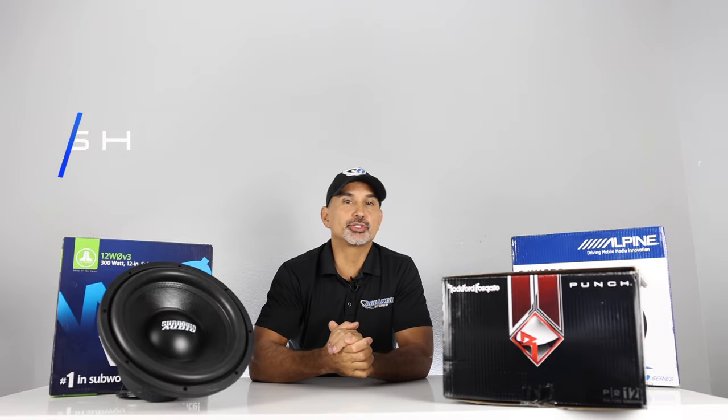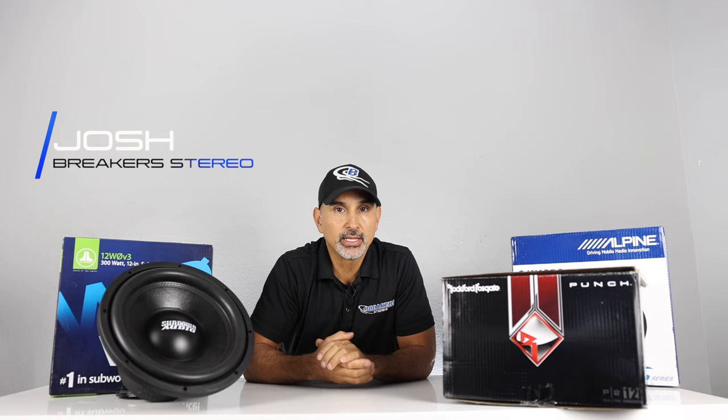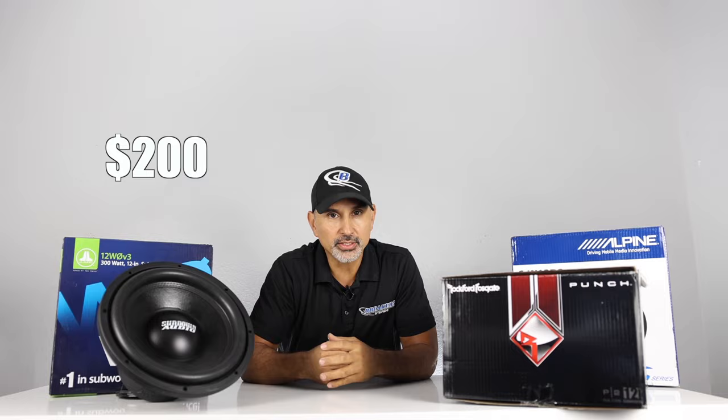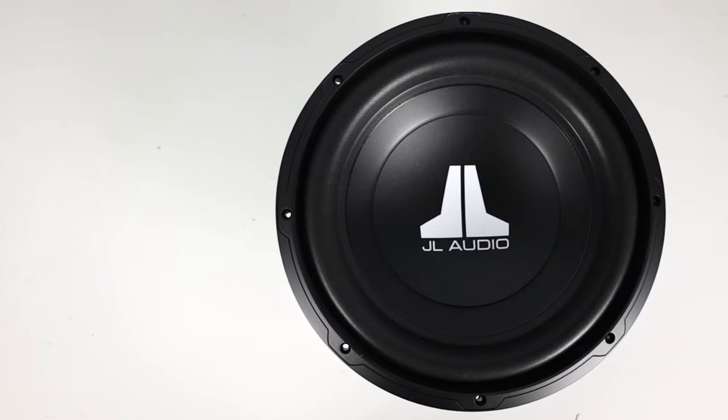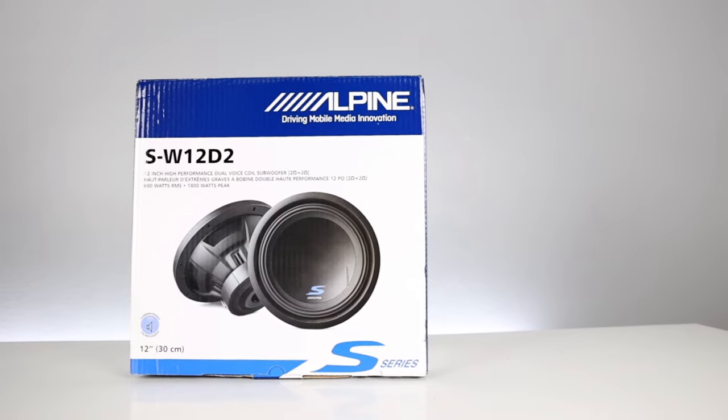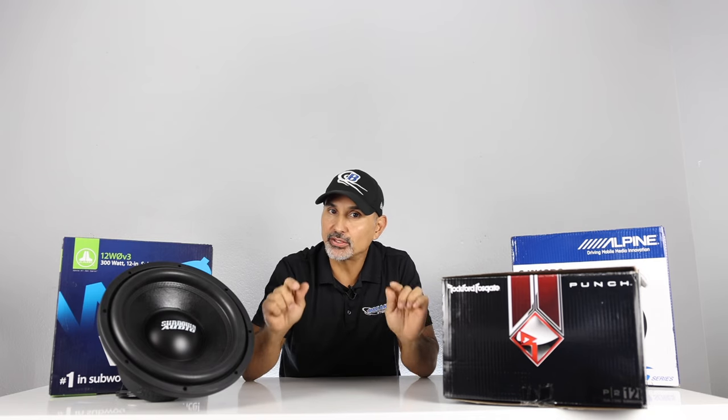Hey, what's up everyone? This is Josh from Breaker Stereo and Performance. Today we're going to get into six 12-inch subwoofers under $200 from name brands you've heard of like JL Audio, Rockford, Kicker, and Alpine. But what is the best? So let's answer that question.